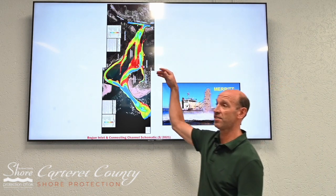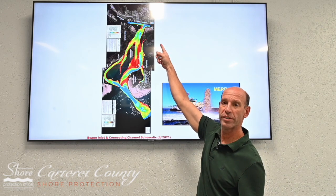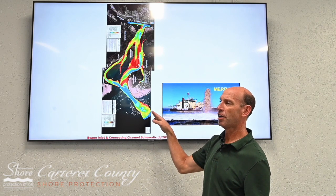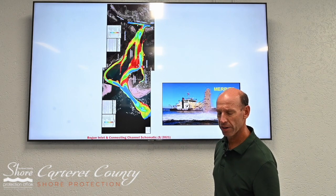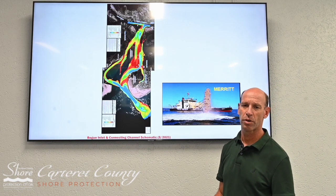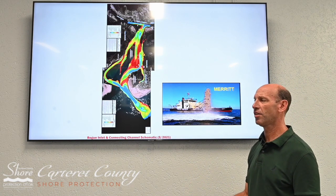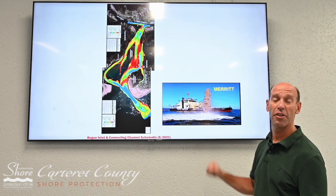aptly named because it connects the Atlantic Intracoastal Waterway by the Cedar Point shoreline down to Bogue Inlet proper or the Ocean Bar. The Corps of Engineers will be here on or about September 26th for approximately seven days, using the sidecast dredger.